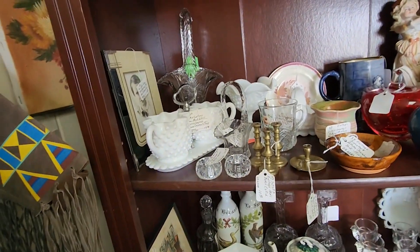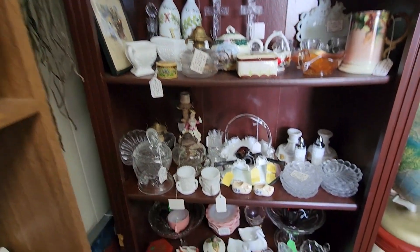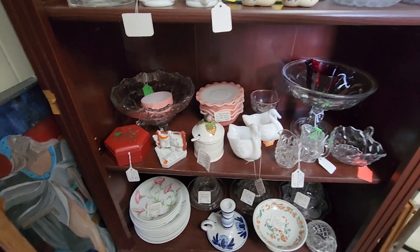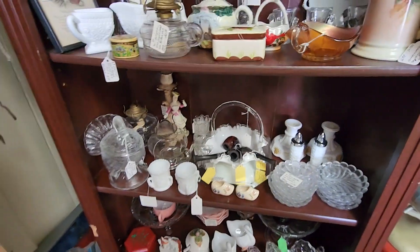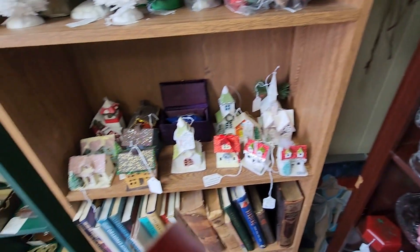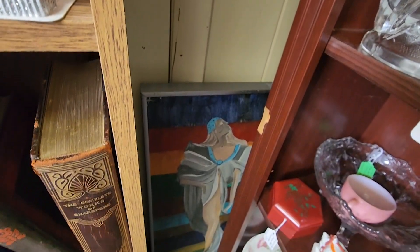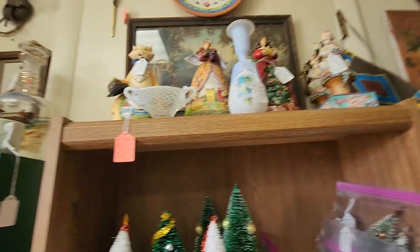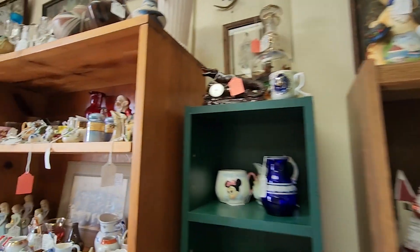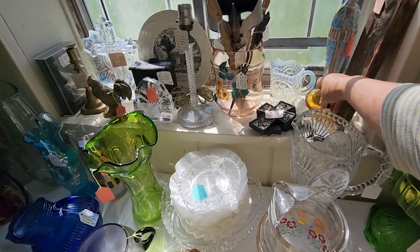I have to look this up. Some nice milk glass — sugar and creamer set, that's nice. $15 on that — it's actually a very good price. I love the old pipes. My dad smoked a pipe — I think that's why I have a thing for them. Some pipes can actually go for good money depending on who the maker is. Complete works of Shakespeare. She's pretty cool back there. I love when they put the art back behind the wall.